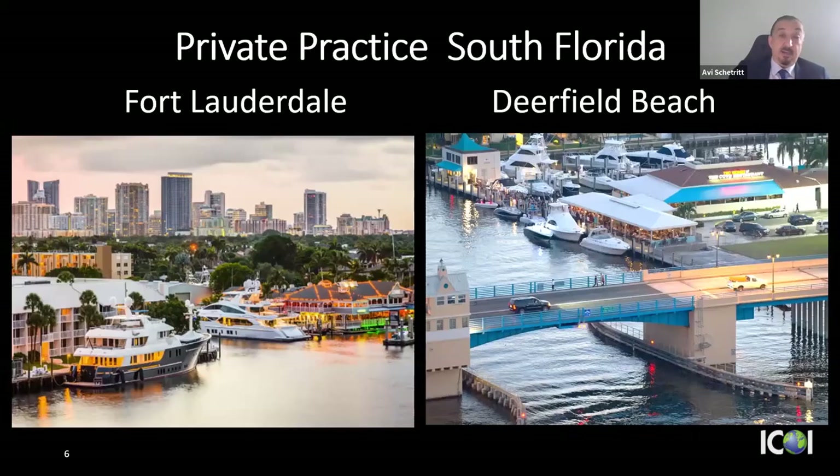My practice — I work out of two locations. I have colleagues and oral surgeons I work with in Fort Lauderdale, and my main practice is in Deerfield Beach, about 20 kilometers north of Fort Lauderdale. There's a restaurant called the Two Georges on the Cove in the plaza where my practice is — if you ever visit, we'll go there for a drink by the water.